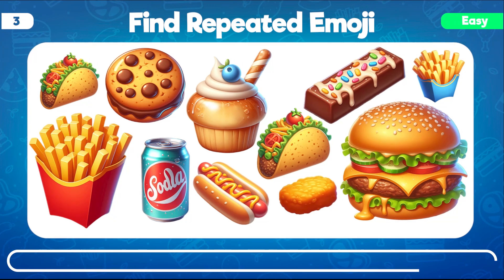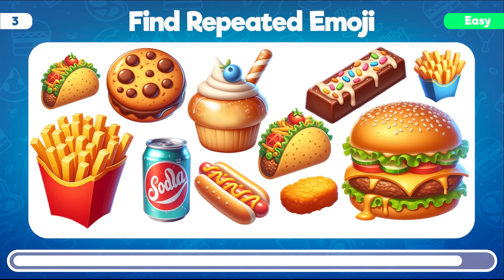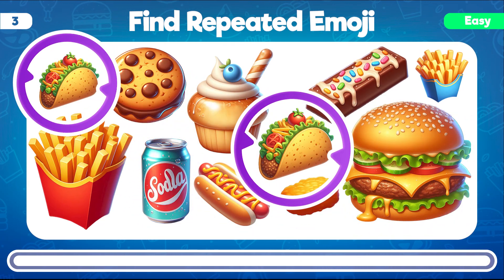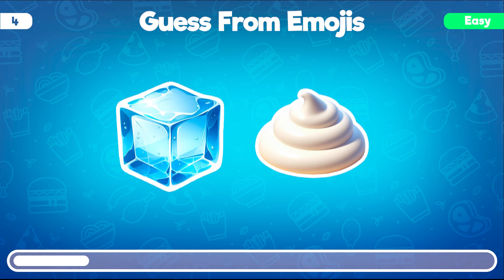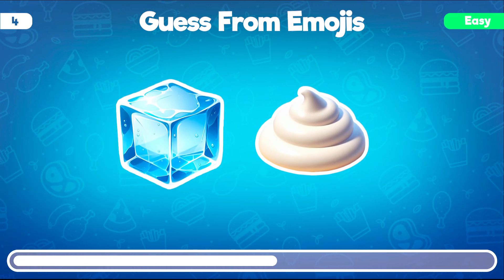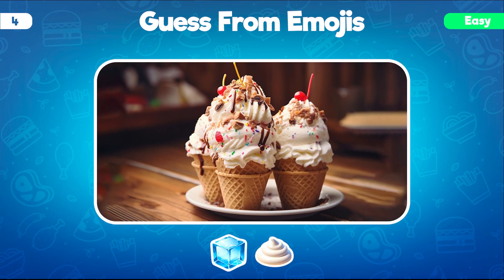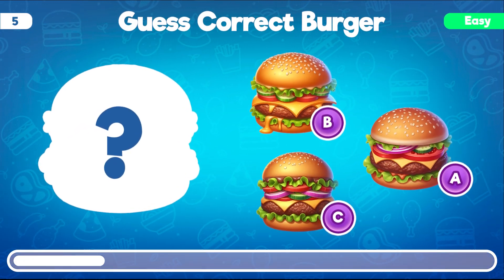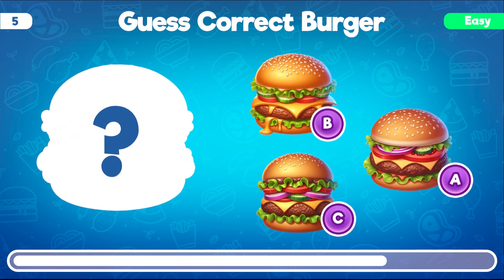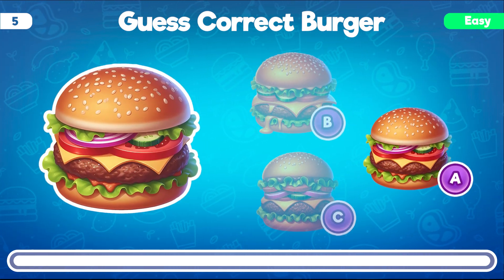Can you find the repeated emoji in this set of emojis? You got it! The repeated emoji is the taco emoji that appears twice in the set. Can you guess the famous sweet from these emojis? Great job! These emojis clearly point toward our favorite sweet ice cream. Can you guess the correct burger from the silhouettes? Well done! The silhouette represents this burger with a relatively small size.